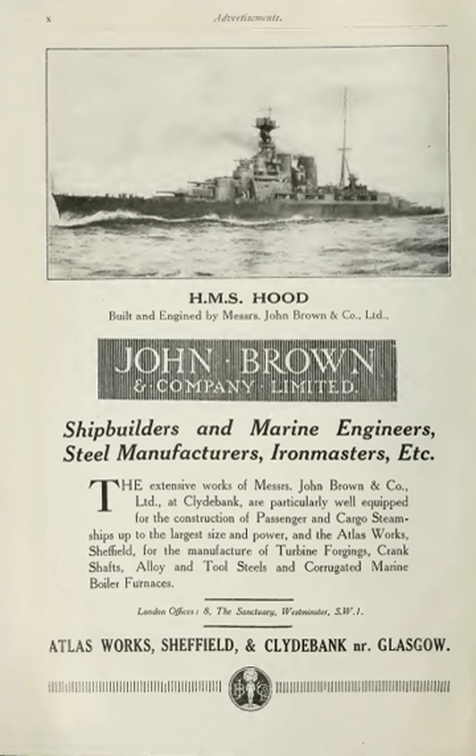At its height, from 1900 to the 1950s, it was one of the most highly regarded and internationally famous shipbuilding companies in the world. However thereafter, along with other UK shipbuilders, John Browns found it increasingly difficult to compete with the emerging shipyards in Eastern Europe and the Far East.